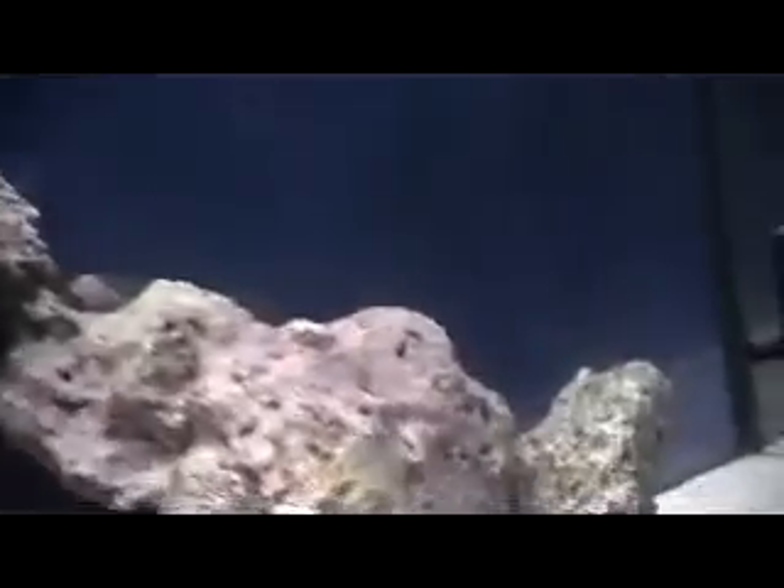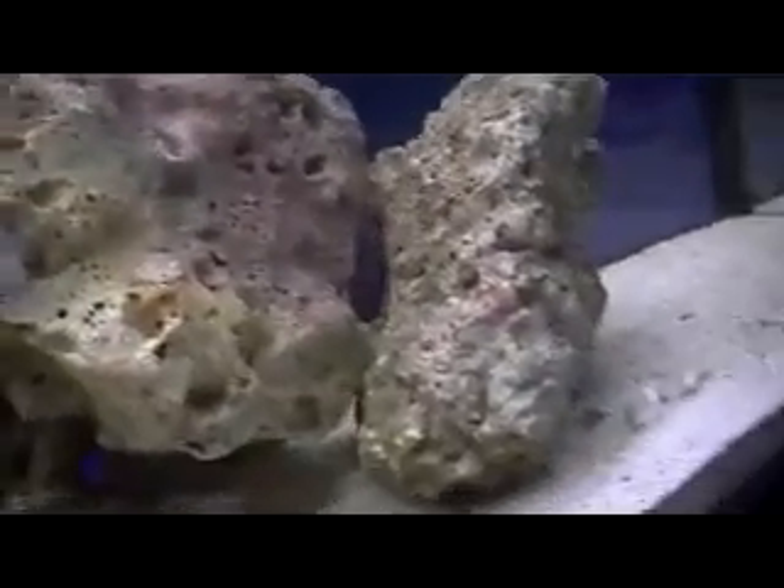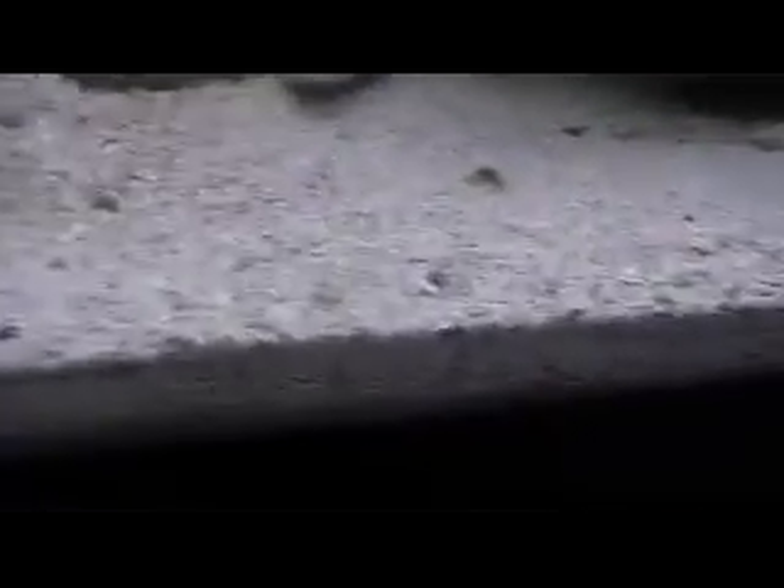It looks pretty clear from the side, but my overflow was terrible — was nice and sparkling clean about a week ago. This rock doesn't have too much on it, but it's pretty much my middle to left side of the tank. My sand is starting to get a little discoloration towards the left side of the tank.